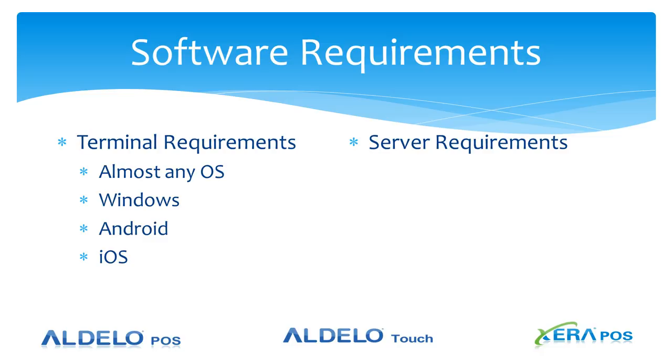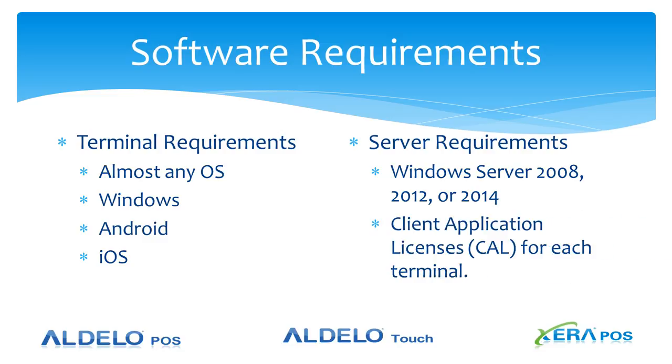System requirements for the server: Windows Server 2008, 2012, or 2014. You'll need a Client Access License, or CAL license, for each of the remote terminals. Server 2014 comes with two CAL licenses; anything above that you'll need to purchase and add on to the system.